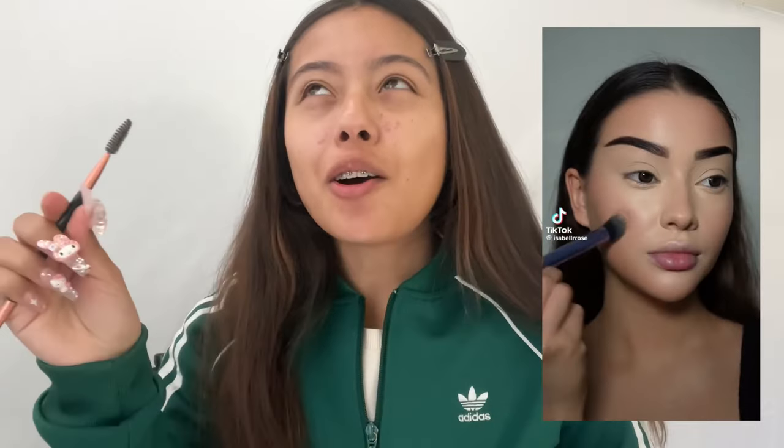The next step in the latina makeup routine is brows. You have to fill them all the way in and not be afraid — we're gonna blend at the end. When I say latina makeup, some people are getting mad in the comment section.